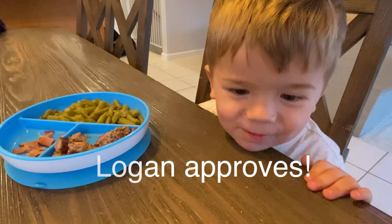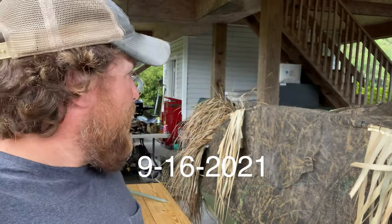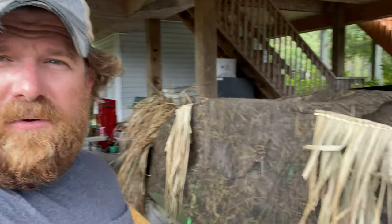Oh, this is done. Good. Yum yum. Well, I just completed my blind. Made a blind for my canoe. I think it turned out pretty sweet.